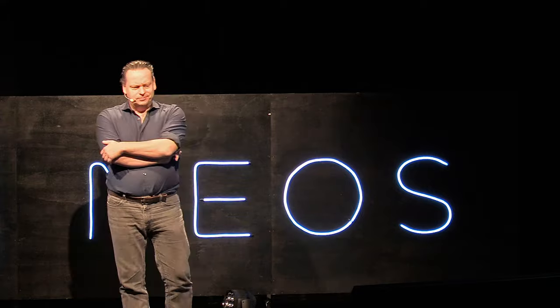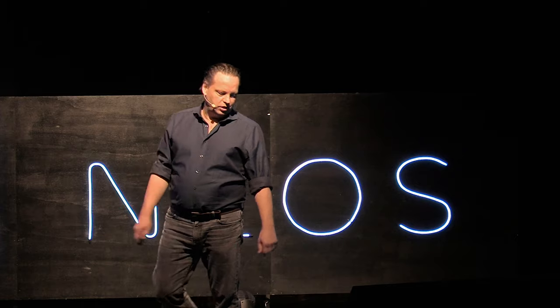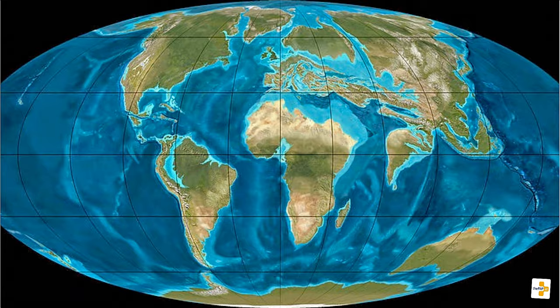The world as we know it hasn't always been that way. About 66 million years ago, this was pretty much what the world looked like. I'll flip back and forth a couple of times so you can see the difference. We have continents moving around, and a couple of million years ago they were quite a lot closer to each other than they are today. The whole thing looks like pieces of a puzzle that fit together.